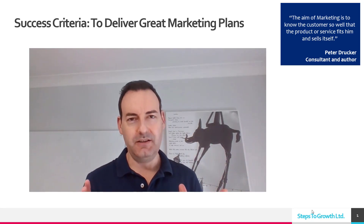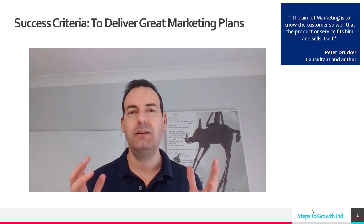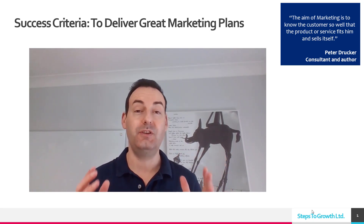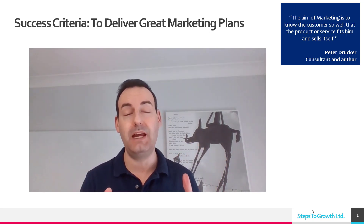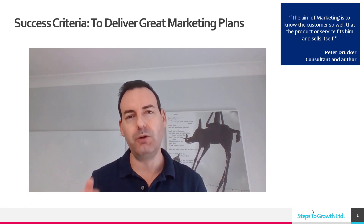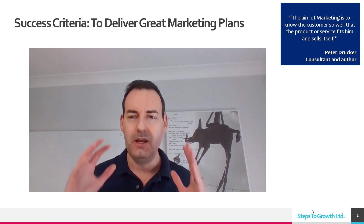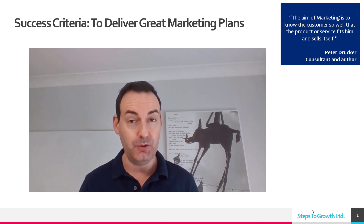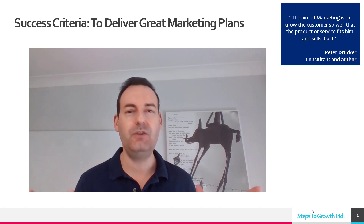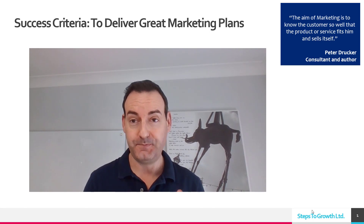Today I'm going to give you a checklist with eight success criteria for delivering great marketing plans. You can use it yourself if you're developing your marketing plan — before, during, and after the plan — and also if you're coaching or reviewing somebody else's marketing plan, or if you're a business owner or entrepreneur and you have a marketing plan presented to you, you can use this easy-to-remember checklist to find out: is it a good plan, is it going to work?